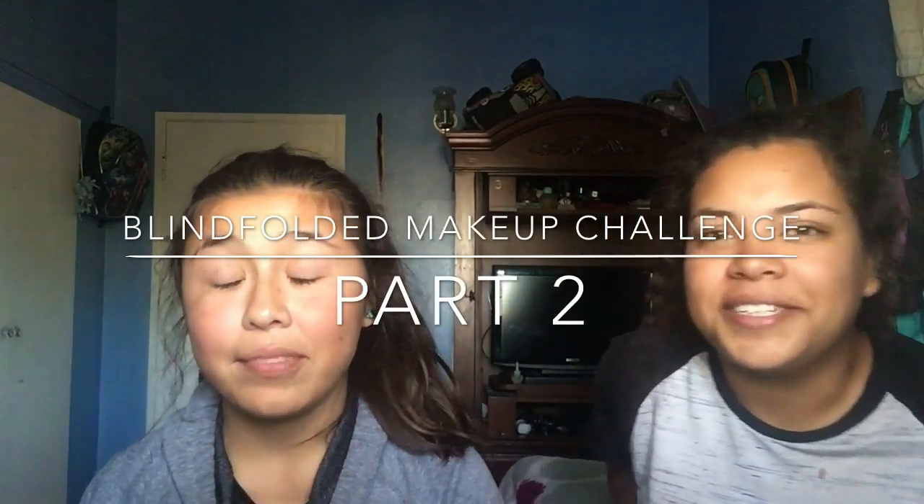Hey guys, it's Brenda and Sylvia and this is part two of the video where I do her makeup blindfolded, and we're using the Alphabama. I'm pretty sure you saw this in the first video.